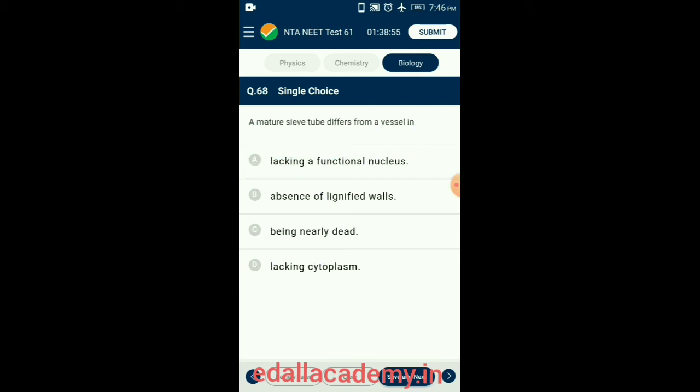Question 68. A mature sieve tube differs from a vessel in the absence of lignified walls. A vessel is a long cylindrical tube made up of many cells called vessel members with lignified walls and large central cavities; vessel members are interconnected through perforations. Sieve tube elements are also long tube-like structures associated with companion cells; end walls are perforated to form sieve plates; a mature sieve element possesses peripheral cytoplasm and a large vacuole but lacks a nucleus. So the answer is option B: absence of lignified walls.